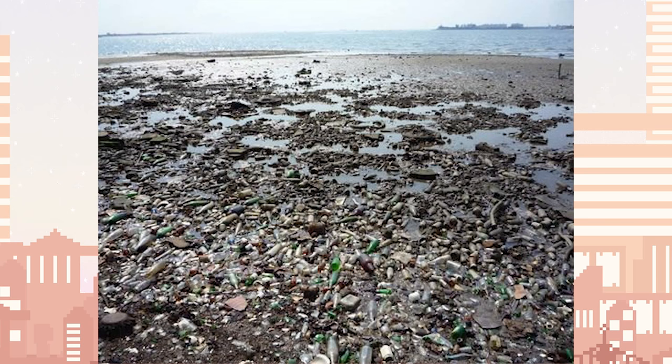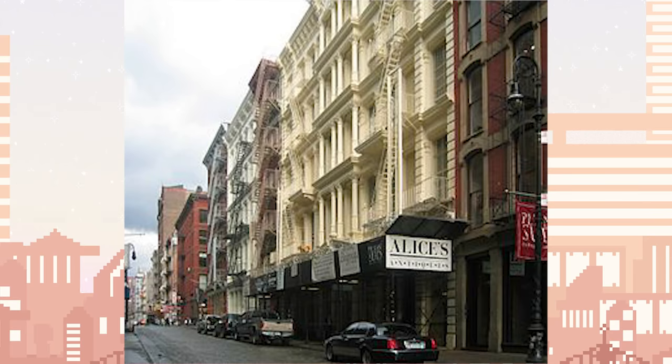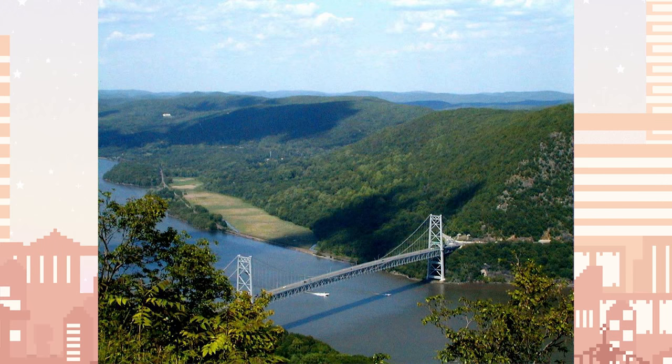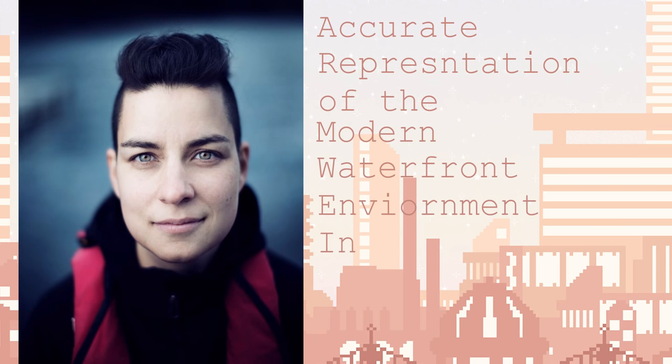Bituminous coal collected from a landfill in Dead Horse Bay, south of Brooklyn; taxidermy snails from a shop in Soho, Manhattan; and plastic collected from the Hudson River. All of these, as Laboreon claims, work to create an accurate representation of the modern waterfront environment in New York.